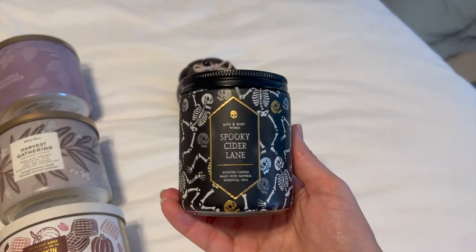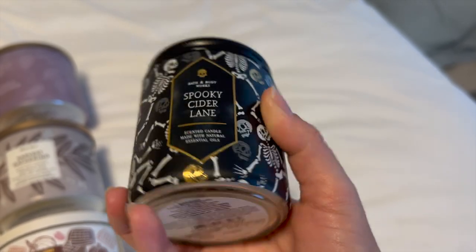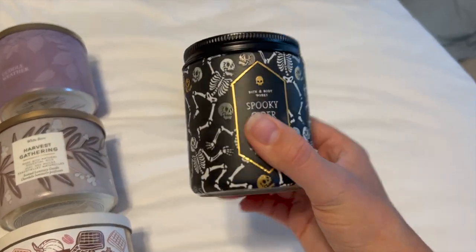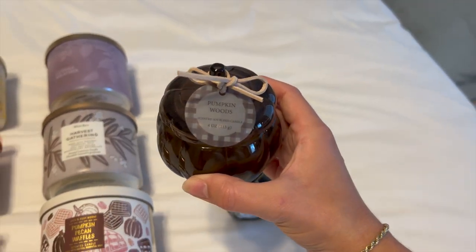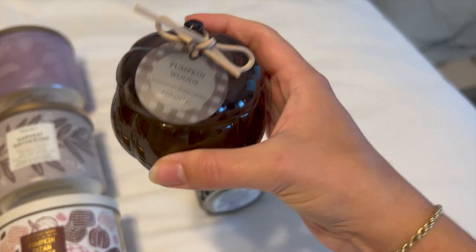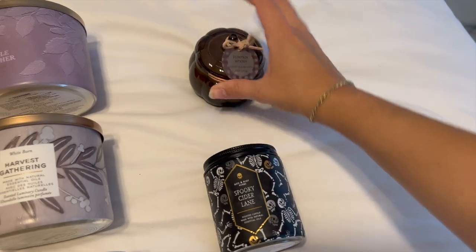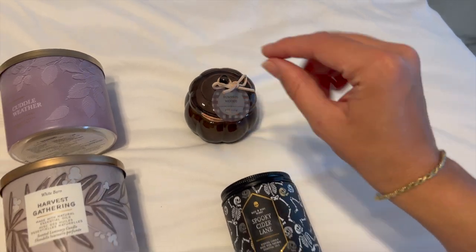I have a single wick in Spooky Cider Lane. The notes are bone-chilling bourbon glazed apples, magical maple syrup, and voodoo vanilla. It really does smell like apples and syrup. I have this one going downstairs on my little skull glitter pedestal. And then I have one little single wick from Target — Pumpkin Woods from the brand Threshold. It was five dollars. It's a really nice scent; I have it on my bedside table. It kind of reminds me of White Pumpkin — a sophisticated, airy aromatic pumpkin scent.